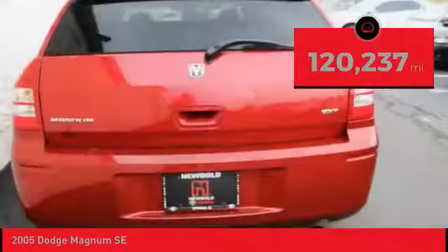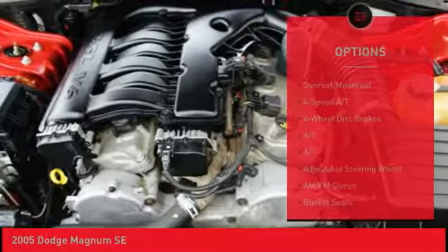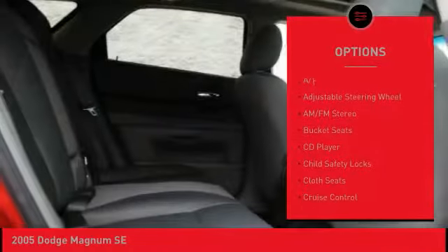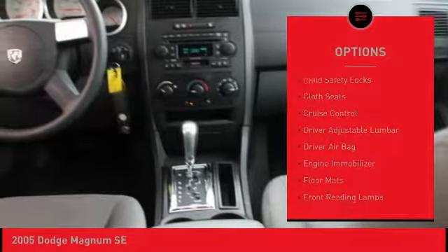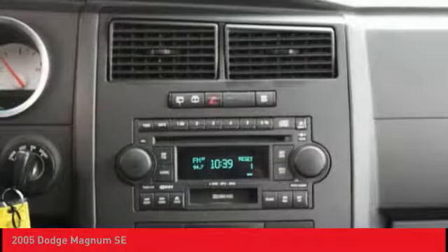This vehicle has less than 125,000 miles. Here are some of this vehicle's great options: keyless entry, adjustable steering wheel, power steering, driver airbag, four-wheel disc brakes, cruise control, floor mats, rear defrost, AM-FM stereo radio, and power door locks.